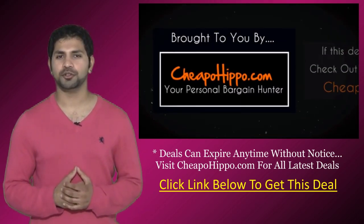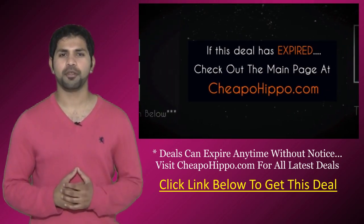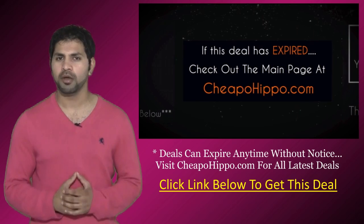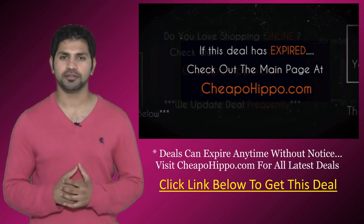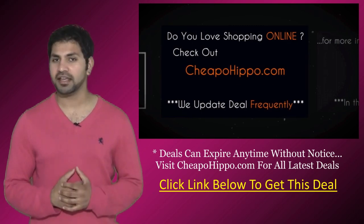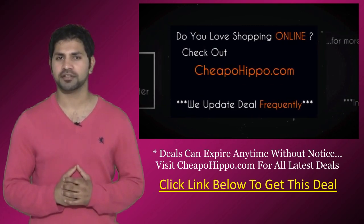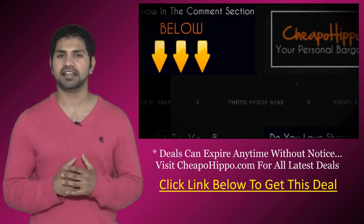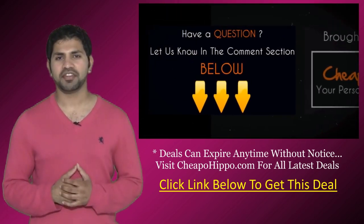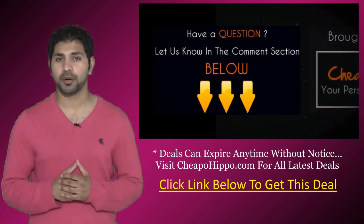That was a hot deal brought to you by CheapoHippo.com. If this deal has expired, check out the main page at CheapoHippo.com for all the latest deals and coupons. If you love shopping online, visit CheapoHippo.com every day as we bring you some of the hottest deals at the lowest prices — we update our site several times a day. If you have any questions about this item, leave them in the comments below and we'll get back to you within 24 hours.